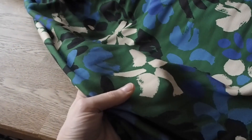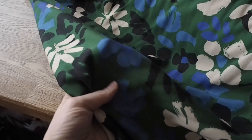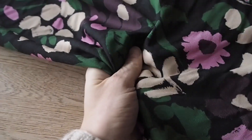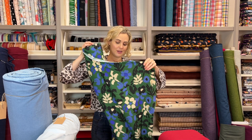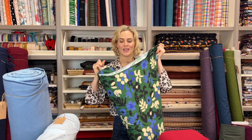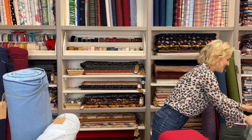The next one is the Jude print, which comes in two different colourways — I've used one of them to make the Tilly and the Buttons Lotta dress. This is on a viscose twill as well, so it has that slightly thicker, heavier weight but still lots of fluidity and drape. It's opaque, doesn't need lining, so for any sort of dress you wouldn't need to worry about that.